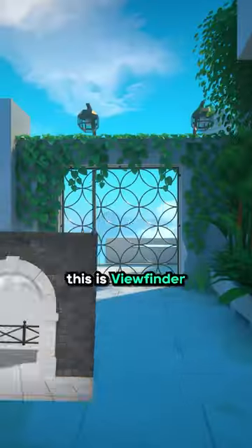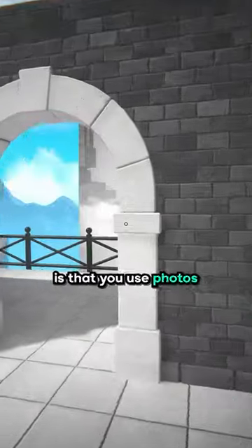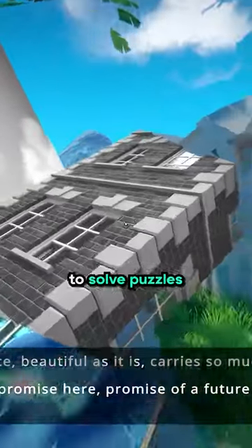Man, we need more puzzle games like this. This is Viewfinder. The shtick of this game is that you use photos or paintings to manipulate the world around you to solve puzzles.